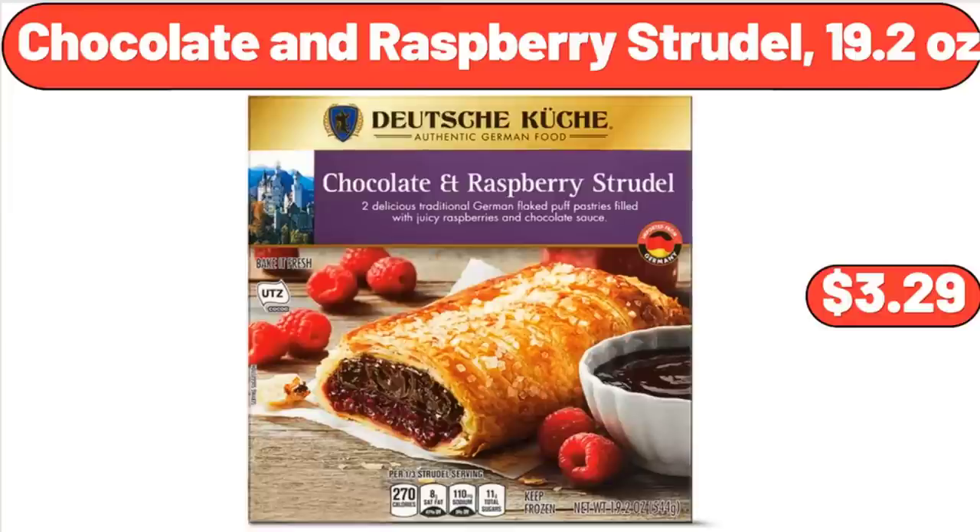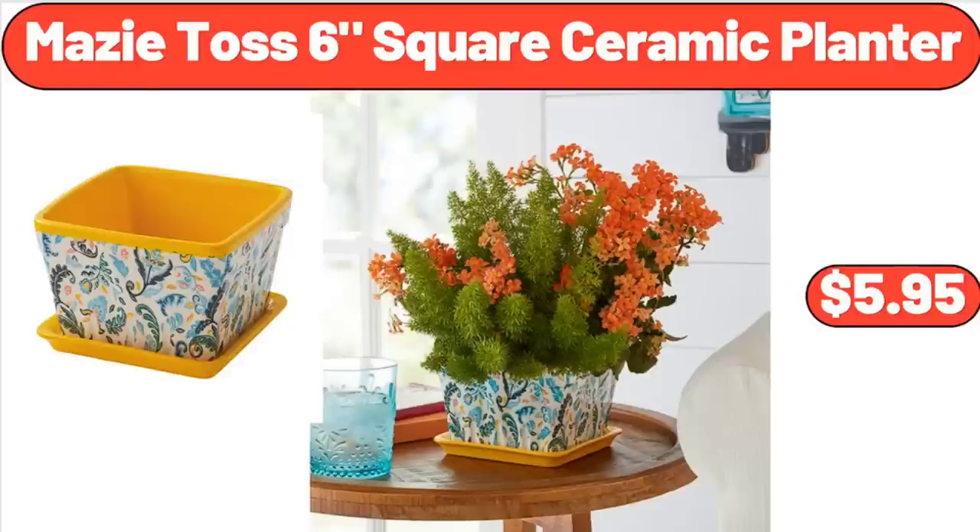Chocolate and Raspberry Strudel, 19.2 oz, $3.29. Mazie Toss 6-Square Ceramic Planter, $5.95.